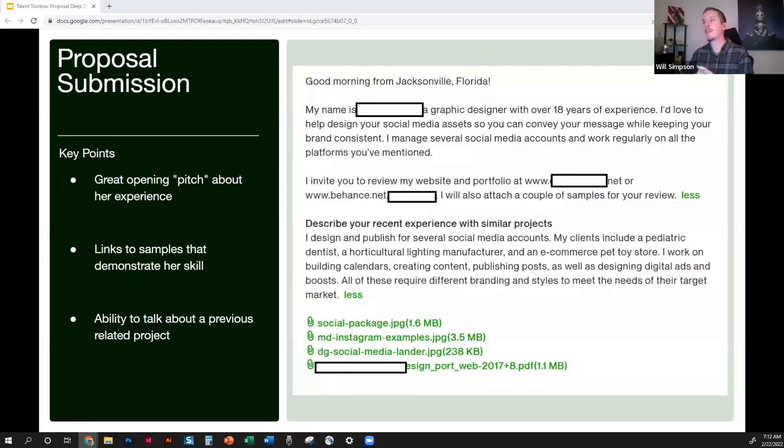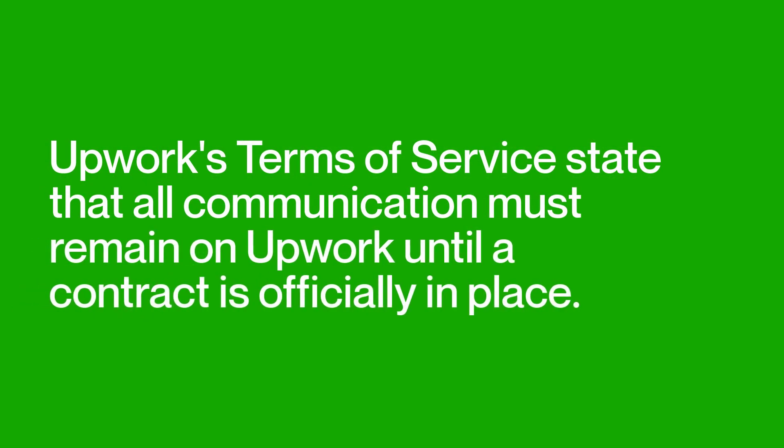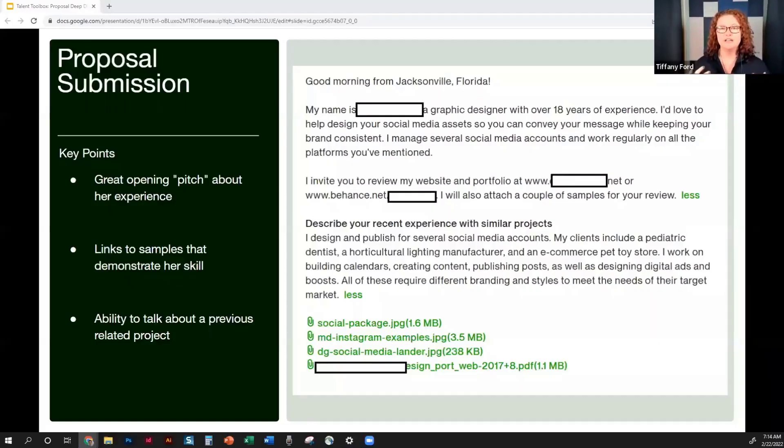The one thing this proposal has that is probably against the terms of service is a portfolio link. The only time that's okay is if that portfolio website does not have contact information — no contact form, no phone number — because terms of service require keeping communication on Upwork until a contract is in place. You can link to a portfolio if it's just images, templates, or wireframes with no way to contact you. When wrapping up, always close the deal: say when you're available, suggest a Zoom, use the calendar tool. This proposal doesn't do that, which is one way it could be improved.